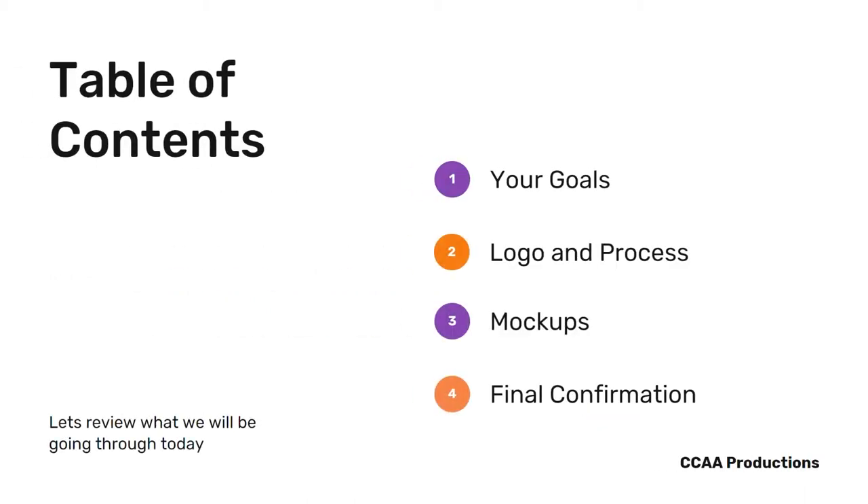In this presentation, I will cover four parts: Part 1, your goals; Part 2, the logo and process; Part 3, mock-ups; and finally, final confirmation. Without further ado, let us begin.